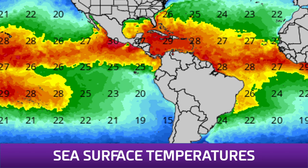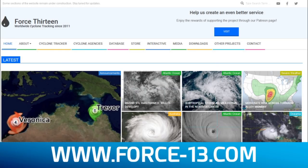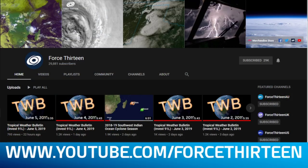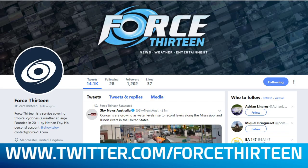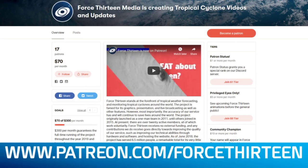Thank you so much for watching. You can follow our outlets: the website force13.com with new articles coming out all the time; YouTube.com/force13 with tropical weather bulletins, animations, and tropical updates; Facebook with more information; and Twitter, where we have US and AU branches. You can also find merchandise at teespring.com/store/force13, and support the project at patreon.com/force13.